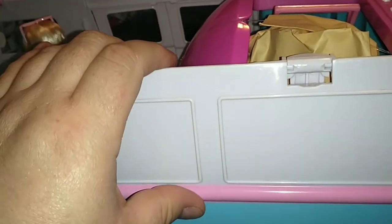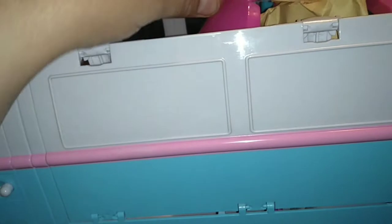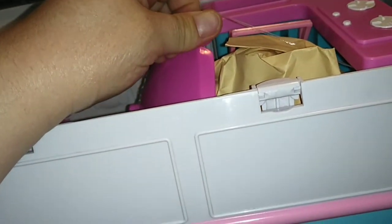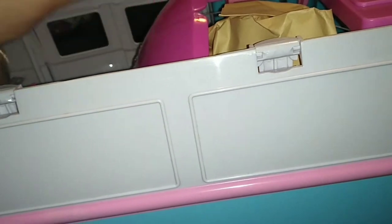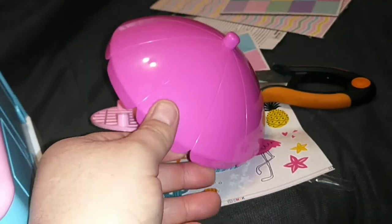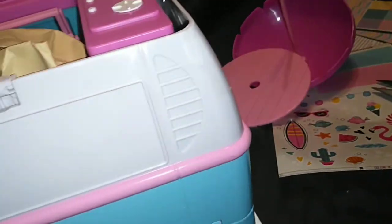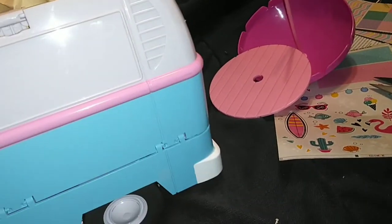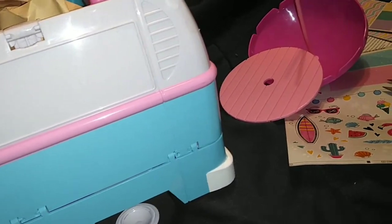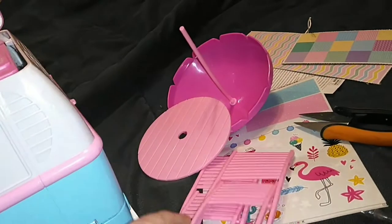It just opens up like this — we've got all kinds of stuff in here! And there's a rubber band holding it together — I think I'll just snip it. We can see an umbrella, and I think this is the tabletop. We have all our pieces over here and our chairs — some foldable lawn chairs.